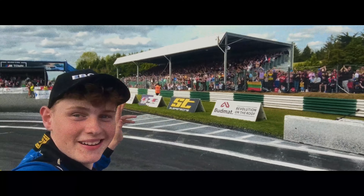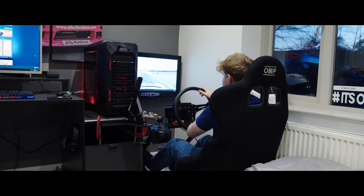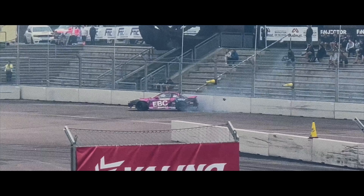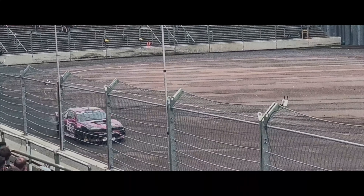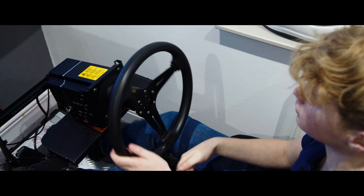In my drifting career, I've used loads of different simulators in different places, but the difference between them and the Cinecube is night and day, really. From the smooth force feedback — and a key part of drifting is knowing when to let go of the wheel — this is exactly the same on the Cinecube as it is in real life. So the difference between driving on the sim and driving in real life is very similar.